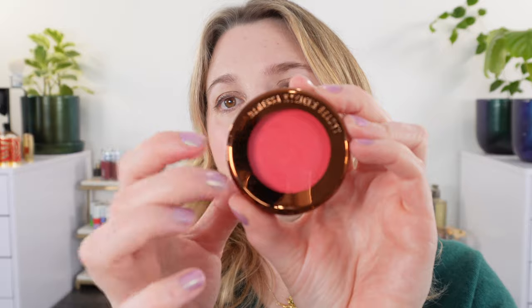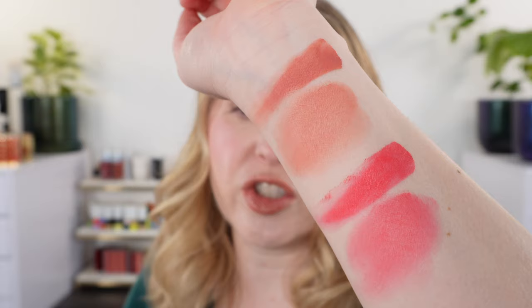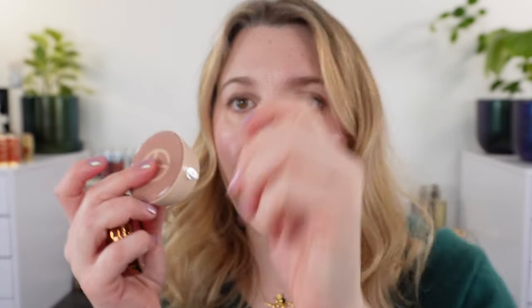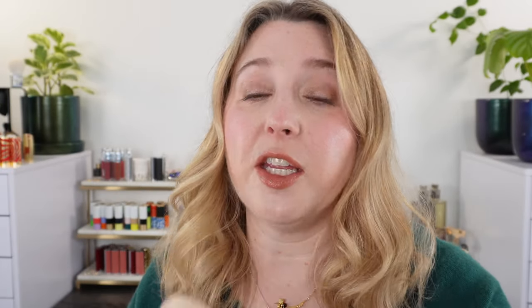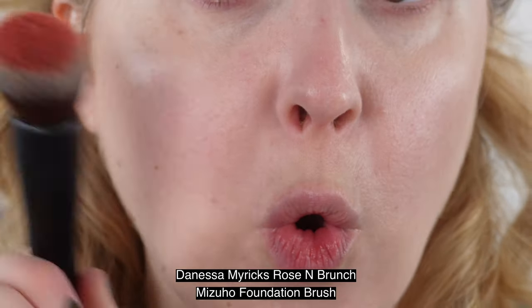As for the packaging, this is plastic with a see-through lid — it's a screw top. I actually like that because it helps keep the product really fresh and locks it in so it won't dry out too quickly. This is going to be a cream product, and when it's on your skin it dries to a powder finish — very similar in concept to the Armani Neo Nude Melting Color Balms. Let's take a quick look at some cheek demos of the two Danessa Myricks shades.